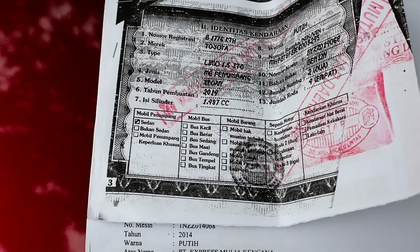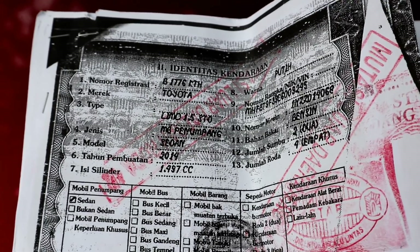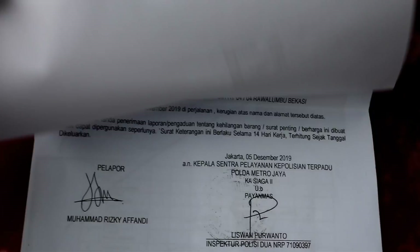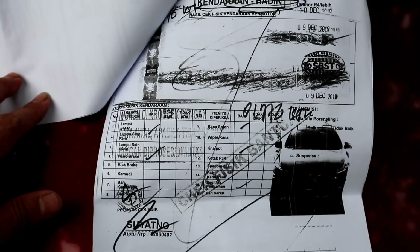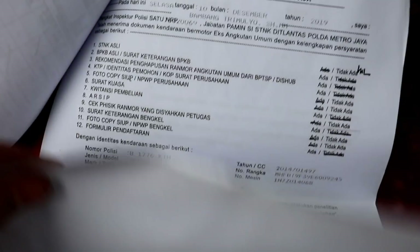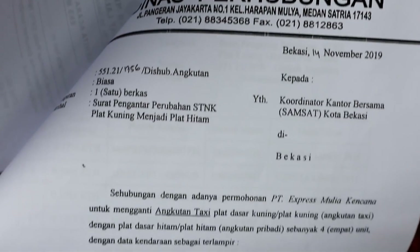Here is the surat jalan (travel document). Since this unit's documents are being processed for mutation (transfer of ownership), we're processing the paperwork here first to be transferred to Kalimantan. For the travel document, we use photocopies that have been legalized from the notary (Satyakarta). This is a copy of the release of rights and the receipt letter. The documents are currently in the mutation process. Once completed, the documents will be sent via courier — Tiki or JNE.